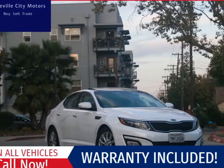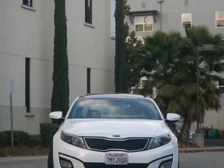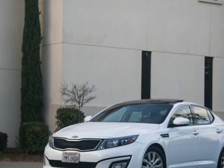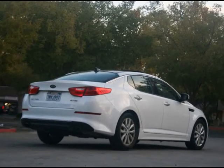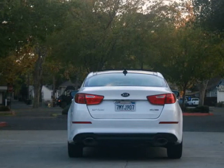This 2015 Kia Optima is brought to you by Roseville City Motors. Immaculate 2014 Kia Optima, clean title with records available, maintenance up-to-date, mechanically inspected and detailed professionally. Only the finest for the customer here at Roseville City Motors.